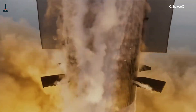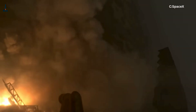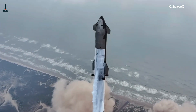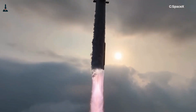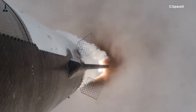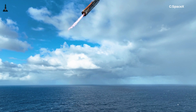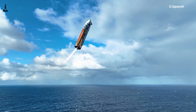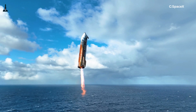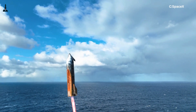Because while the Falcon 9 relies on incredible precision, Starship takes that and cranks it up to a whole new level — a level where even a tiny delay in engine ignition can send the world's biggest rocket cartwheeling out of control. Its onboard computers run flight control loops that operate up to thousands of times per second, adjusting thrust, gimbal angles, and fuel flow almost instinctively.